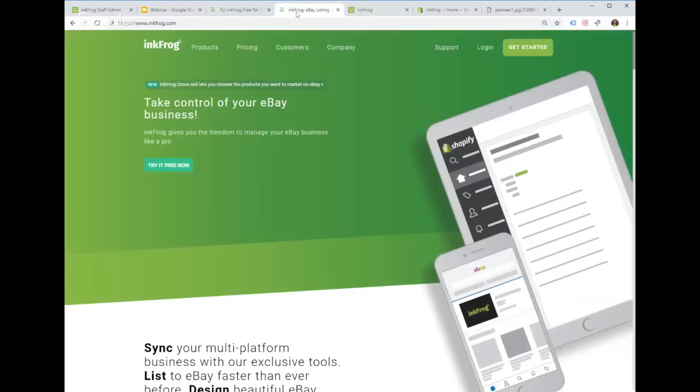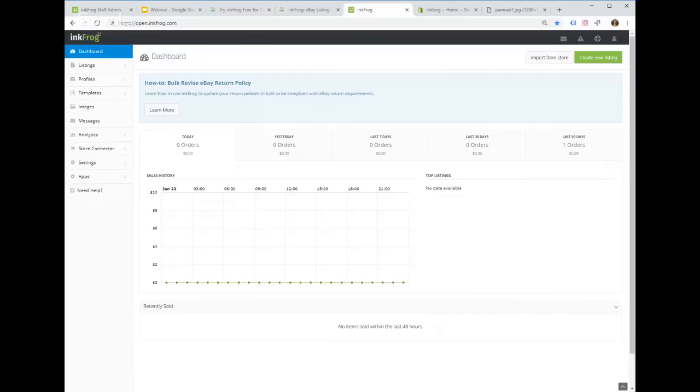I'm going to jump right into an InkFrog account — this is one of our demo accounts that our team uses to develop and test new features. I'm going to start with a quick tour of the different sections of InkFrog and then go into some of the key features.